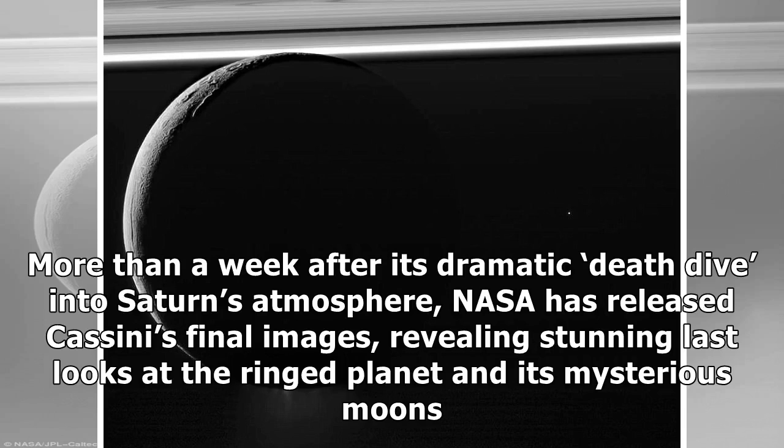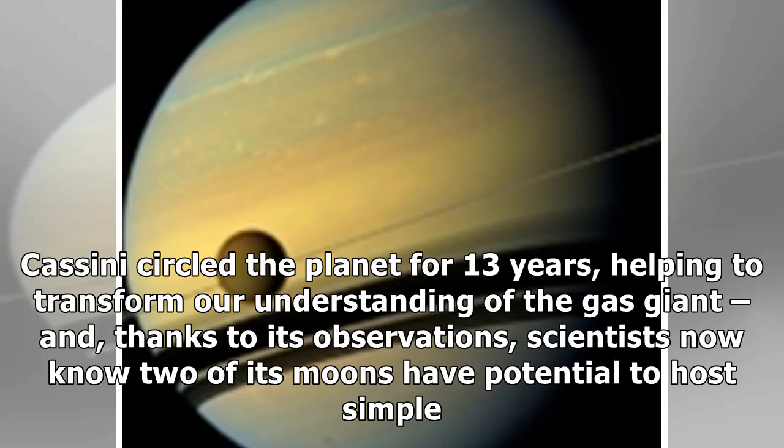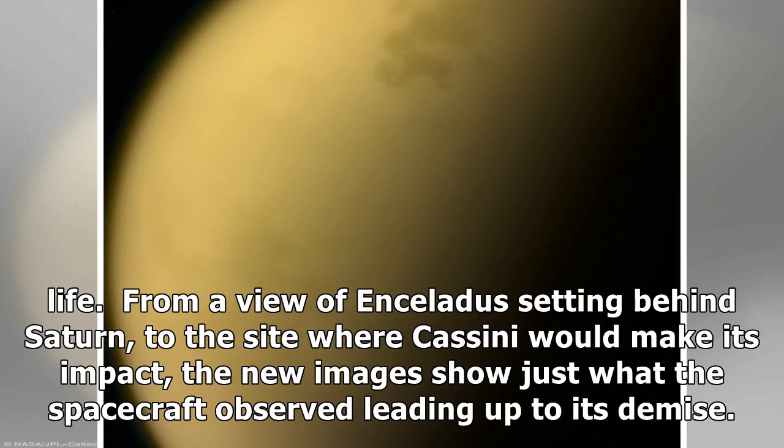More than a week after its dramatic death dive into Saturn's atmosphere, NASA has released Cassini's final images, revealing stunning last looks at the ringed planet and its mysterious moons. From a view of Enceladus setting behind Saturn, to the site where Cassini would make its impact, the new images show just what the spacecraft observed leading up to its final moments. Cassini circled the planet for 13 years, helping to transform our understanding of the gas giant.